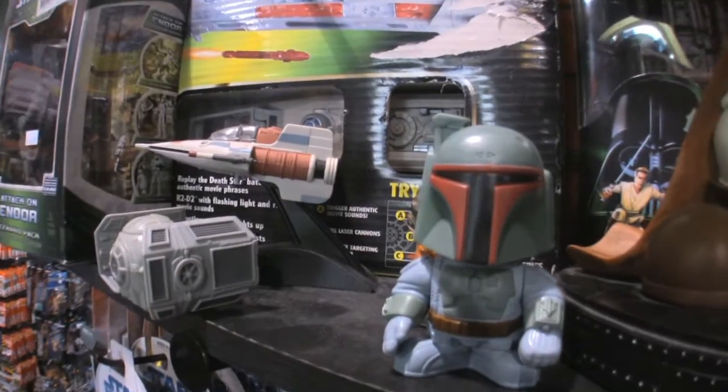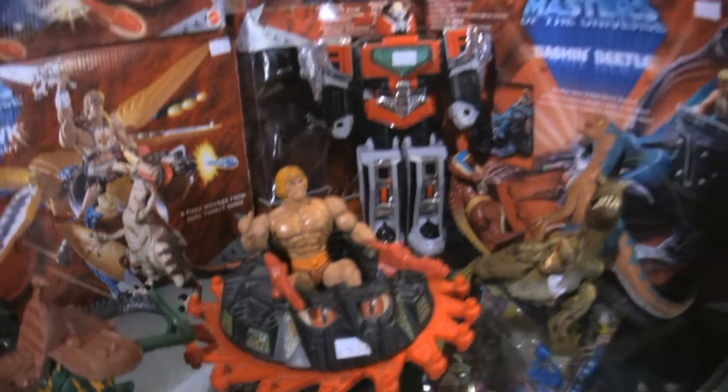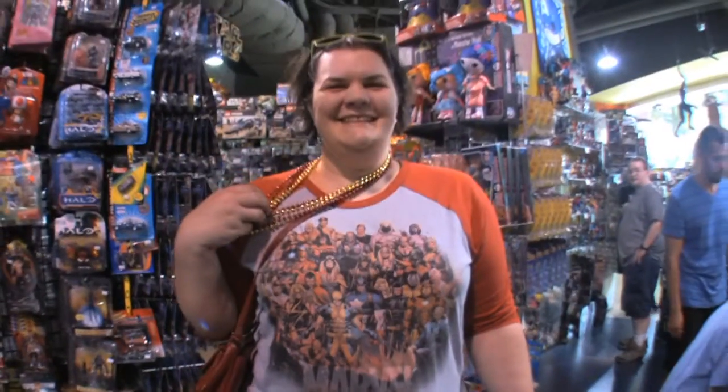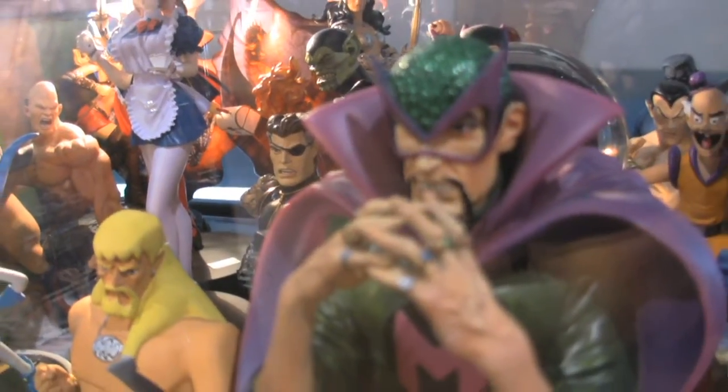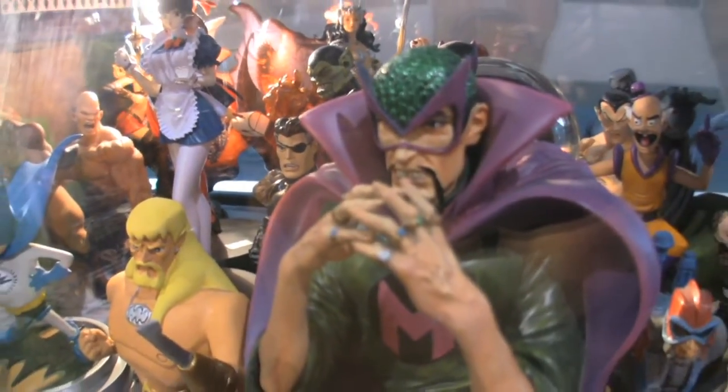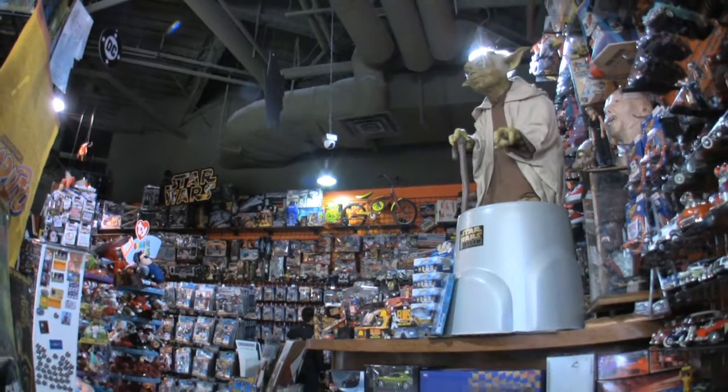It's not just 'I had it when I was a kid, I seen that movie' — they actually want to hold a piece of it. It feels like they're a part of it. And I think that's why toys are still doing very well. I don't think they're ever going to go out of style.